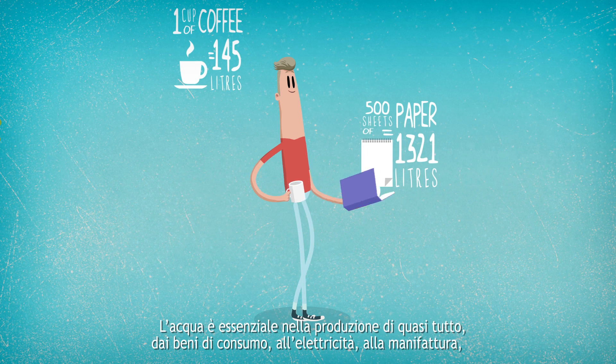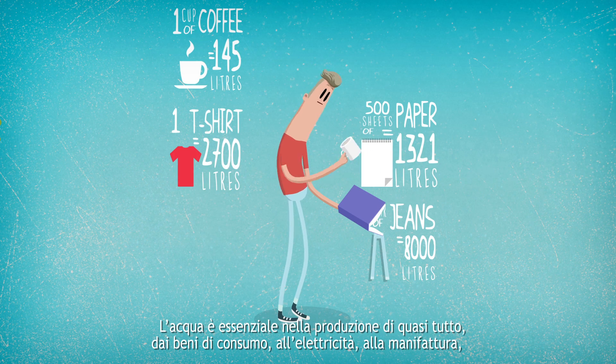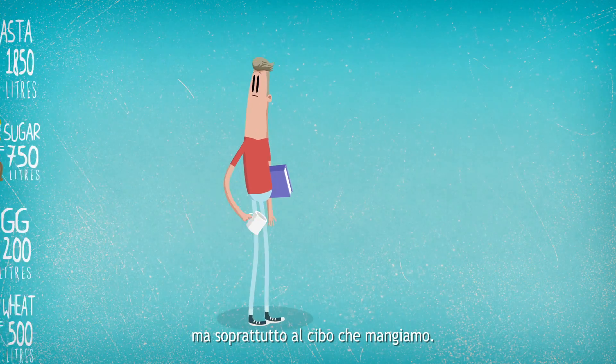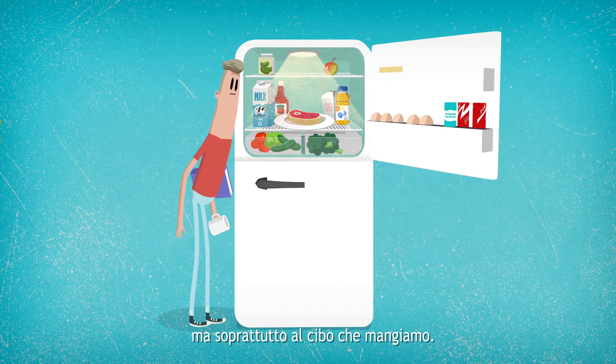Water is essential for the production of just about everything — from goods, to electricity, to manufactured products — but mostly for the food we eat.